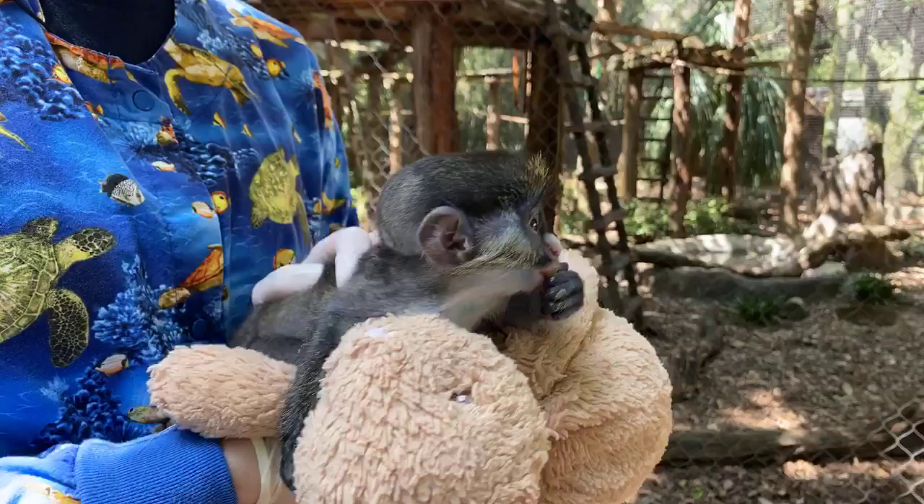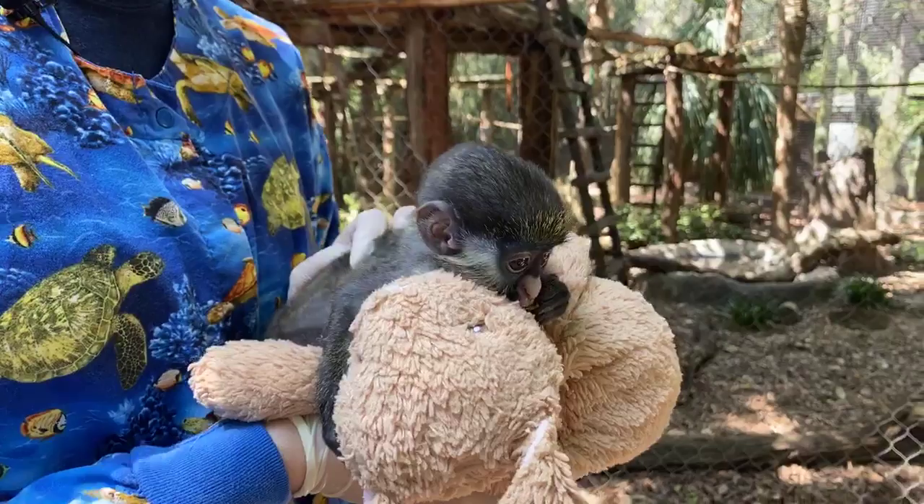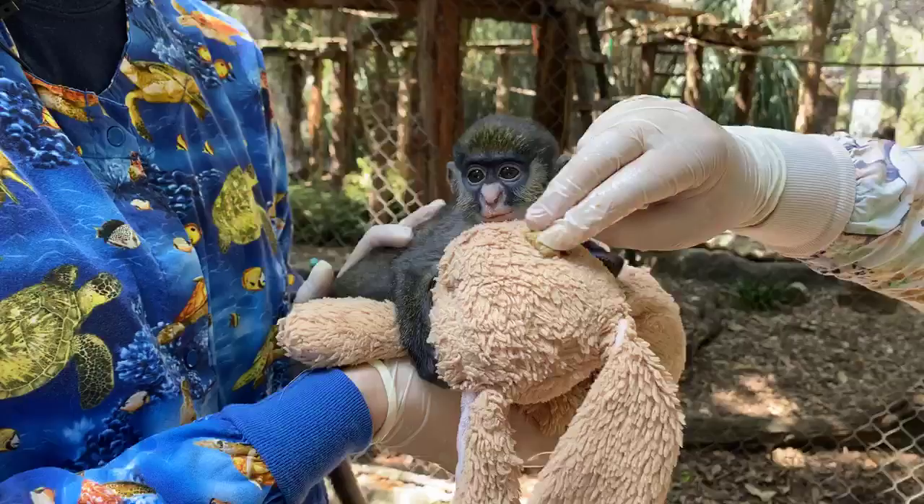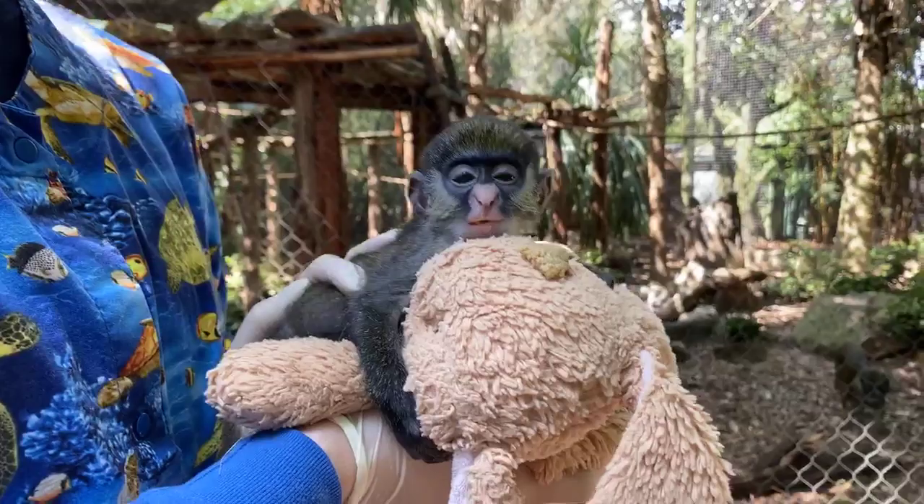Henna is asking what does he like to eat — his favorite is actually what he's eating right now, which is oranges. He also loves banana, apples, carrots, and sweet potatoes. He gets a special biscuit made for primates that have his type of diet, but we soak it for him.